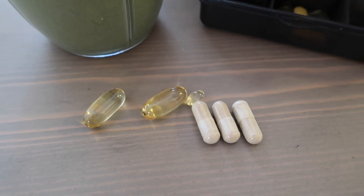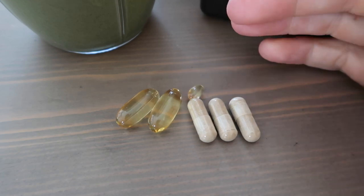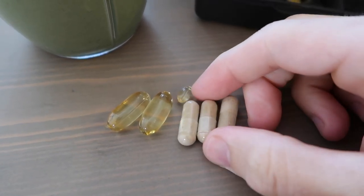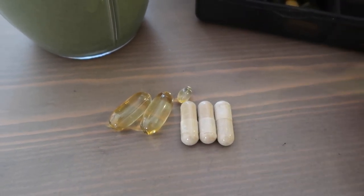With breakfast I'm also having my omega-3 fish oil, a little vitamin D that my coach wants me on, and a natural herbal testosterone booster and estrogen reducer — also helping with my competition prep.